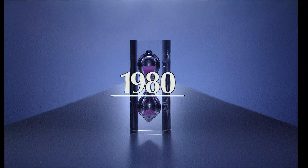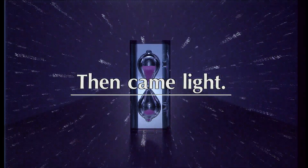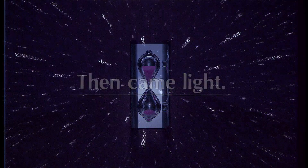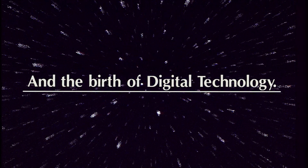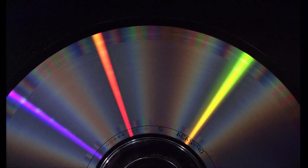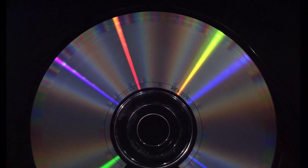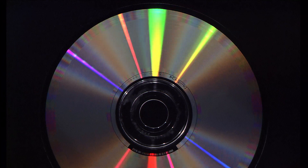In 1980, it started with a laser beam, and a completely new sound was born, with a transition from analog to digital. Sound was recorded digitally, then read with a laser. It was more beautiful, and more precise, and it was a major turning point.